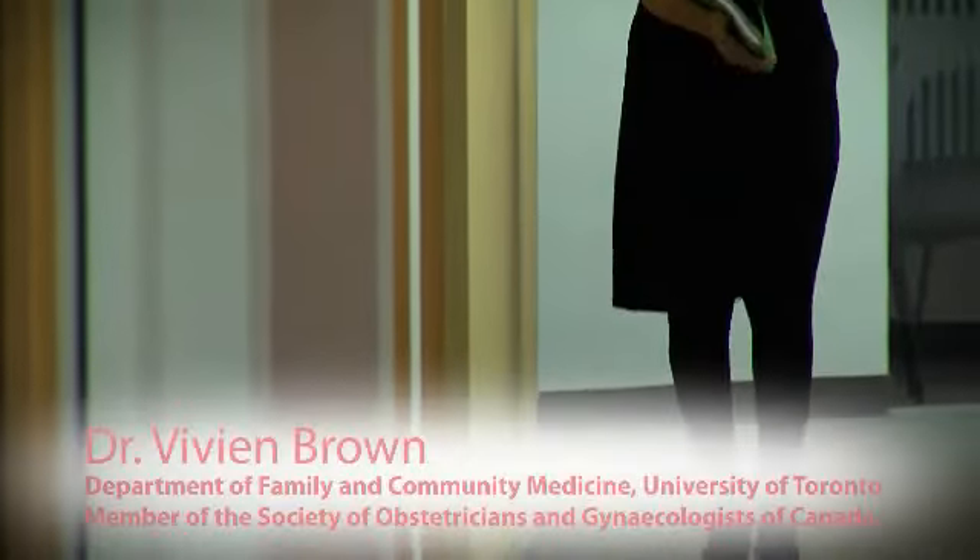The most common symptom that women experience during menopause is hot flashes. Almost 80% of us will have hot flashes at one point or another. For some women, they're mild and not disruptive, and they go on with their day-to-day life. For other women, they're impaired by their symptoms and can't function.